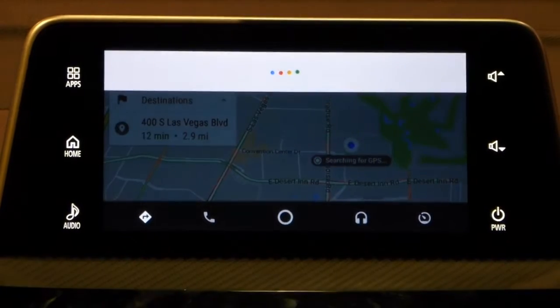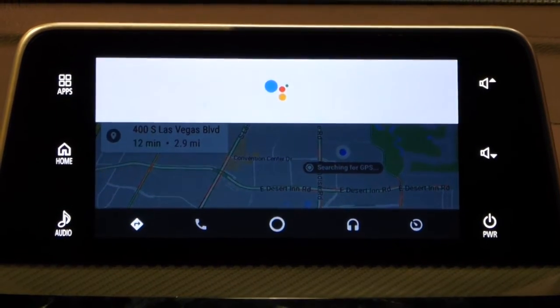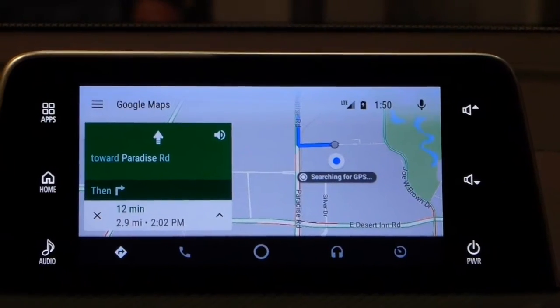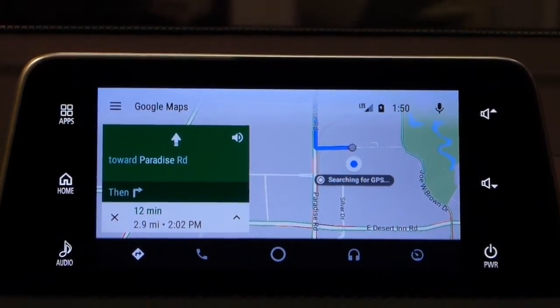Hey Google, navigate to work. The Google Assistant on Android Auto picks the fastest route for you. It avoided Paradise Road because it's really crowded, and instead it's making me go north.